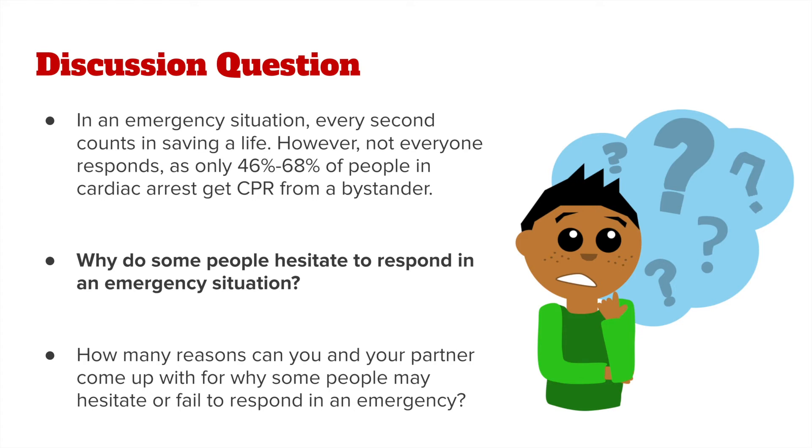However, not everyone responds, as only 46% to 68% of people in cardiac arrest get CPR from a bystander. Why do some people hesitate to respond in an emergency situation? How many reasons can you come up with for why some people may hesitate or fail to respond to emergencies?